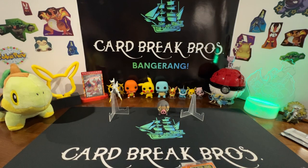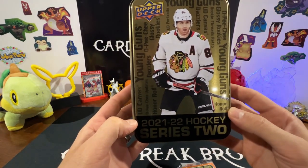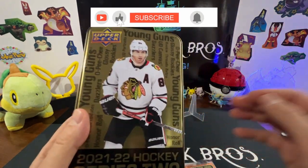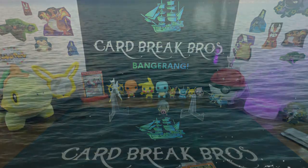So that'll do it, guys, for our Young Guns search — anyway, 21-22 Hockey Series 2 from Upper Deck. Let us know what you guys think down in the comments, leave a like, comment, subscribe. We'll bring you guys some more videos here shortly — thanks for watching Card Break Bros, have a good one guys!